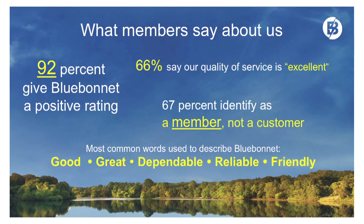What do members say about us? We do a member survey every year, generally in January. Proud to report that we had wonderful feedback from our members again this year. 92% of our members gave us a positive rating on the question: when you hear Bluebonnet Electric Cooperative, do you feel positive or negative about them? We had a 92% positive rating on that.